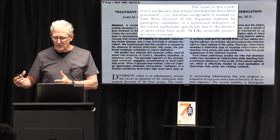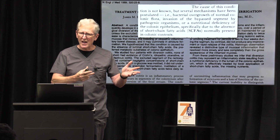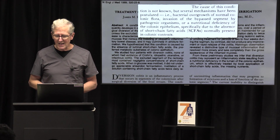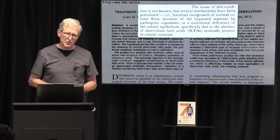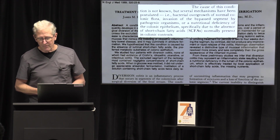The wrong bacteria start taking over and overpopulating the small intestines. You're not supposed to have a lot of bacteria in your small intestines — most of it should be in your colon. But when there aren't enough short-chain fatty acids, things start going wrong. You also start to get nutritional deficiencies in these cells because they're looking for short-chain fatty acids to help fuel them.